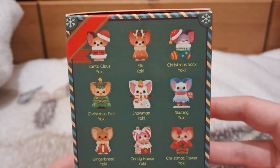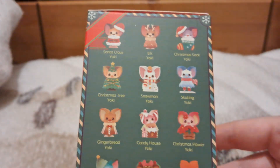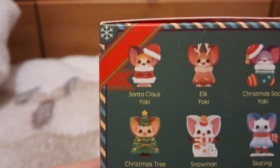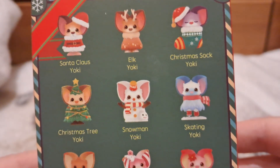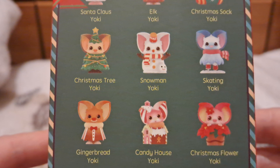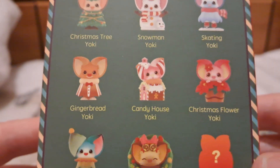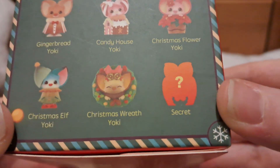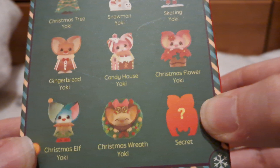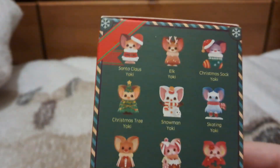They're all little Christmas themed Yokis and they are very very cute. We have: Santa Claus Yoki, Elk Yoki, Christmas Sock Yoki, Christmas Tree Yoki, Snowman Yoki, Skating Yoki, Gingerbread Yoki, Candy House Yoki, Christmas Flower Yoki, Christmas Elf Yoki, Christmas Wreath Yoki, and Secret Yoki. We think the secret one might be an angel or something — it looks like it's got wings perhaps.